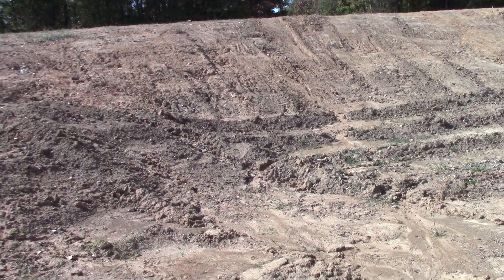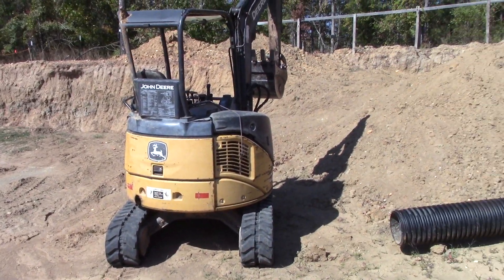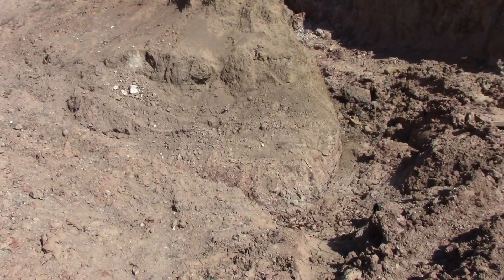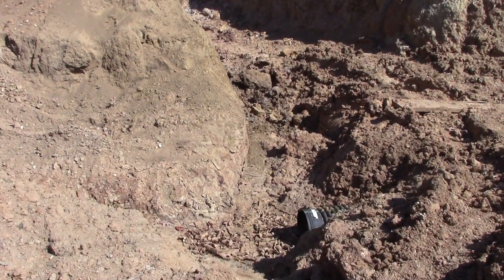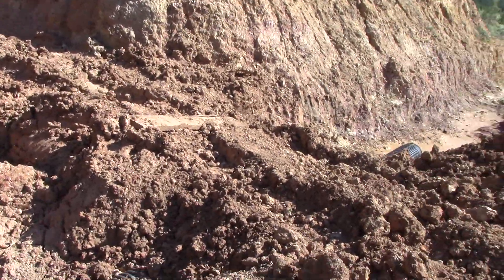We're here at the Worthington open pit diamond mine on a late October sunny afternoon. It's pretty warm here today and it's been really dry — it hasn't rained yet this month and it may not rain the entire month of October.